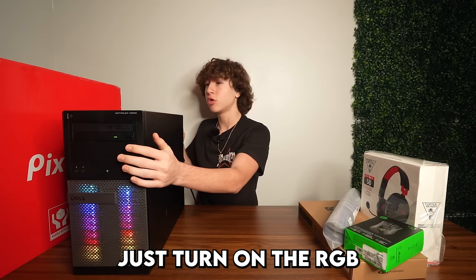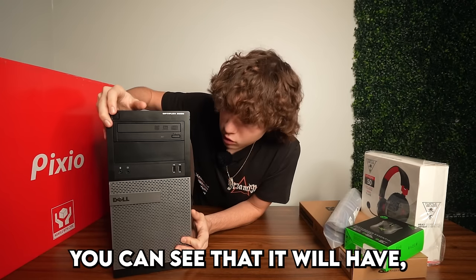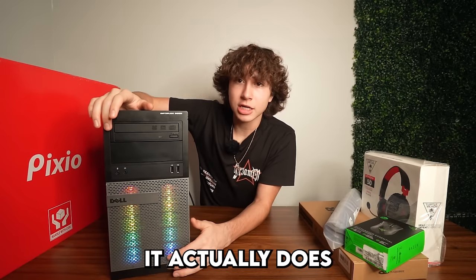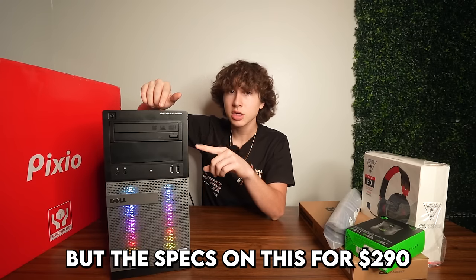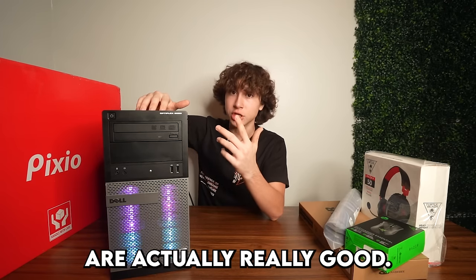So for this PC, I'll just turn on the RGB for you guys real quick. You can see that it does have a little bit of RGB, so it makes it look a little bit gaming. But the specs on this — I bought it for $290 a couple months ago — are actually really good.